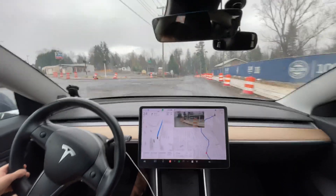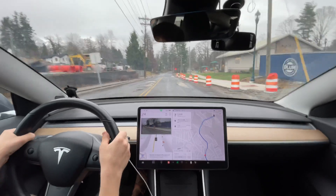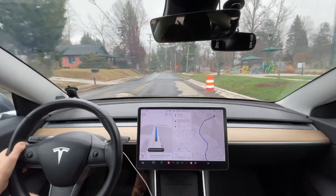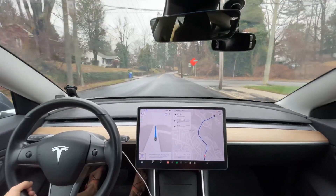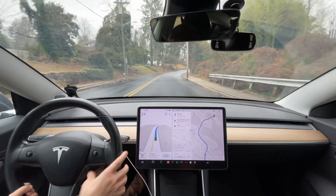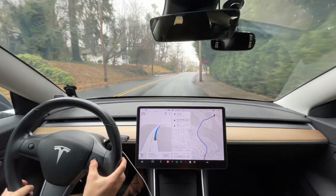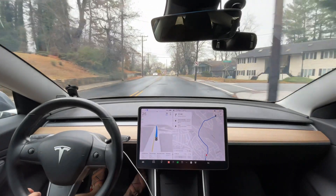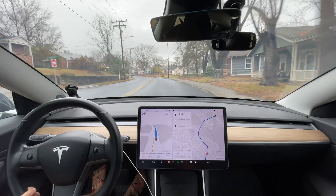Oh, barely missed that pothole. Okay, I didn't want to go in the pothole. It's going to be some time before they have pothole avoidance - I'm going to count that as a disengagement to avoid the pothole on road. I let it go for the first one and got lucky, and the second one I wasn't going to do that. I'm not purposely going to go into a pothole that big.